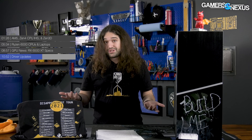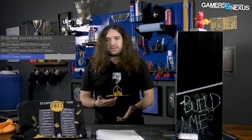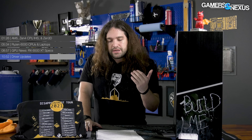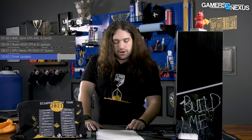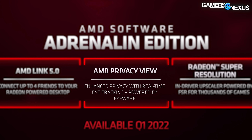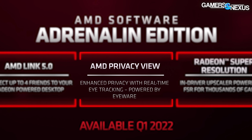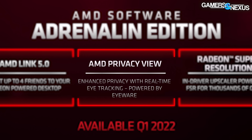Privacy View doesn't require a physical screen — it's digital and uses eye tracking to see where you're looking, then blurs everything else on the screen so it becomes difficult to discern. In theory, if there's an onlooker over your shoulder, they'd have trouble keeping up since they don't know where you're looking. It should in theory be even harder to see through than a physical privacy screen. That's the only major feature revision seen on the driver update list.